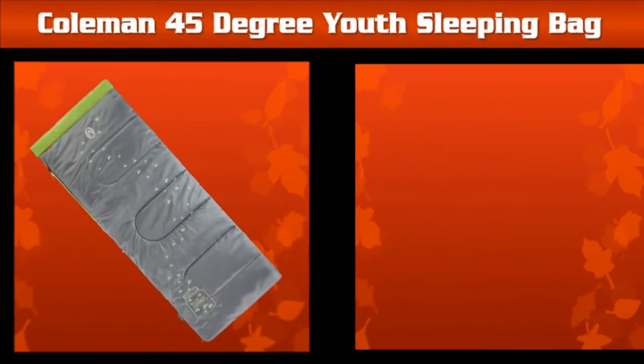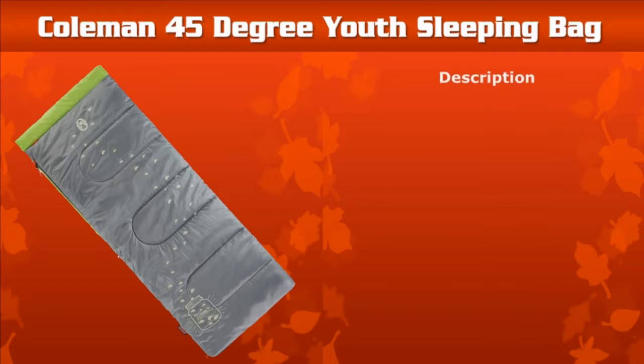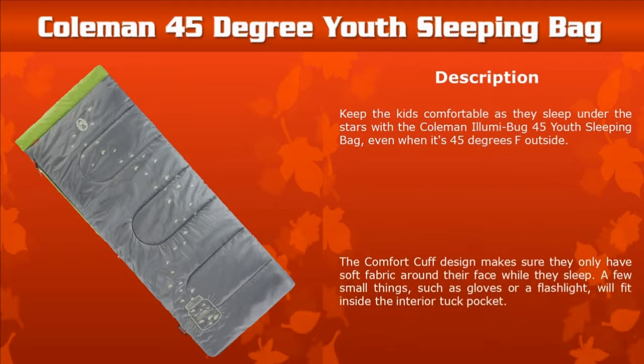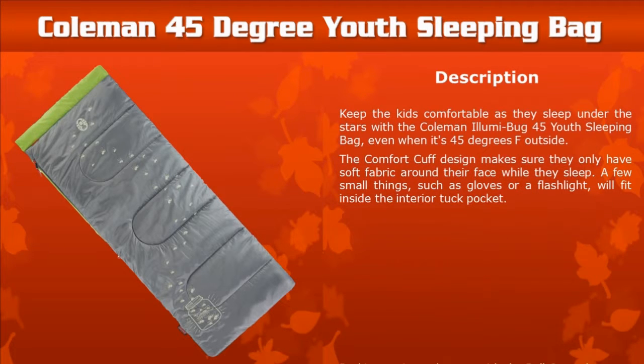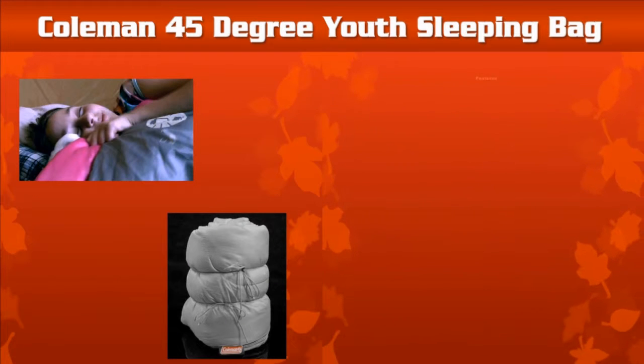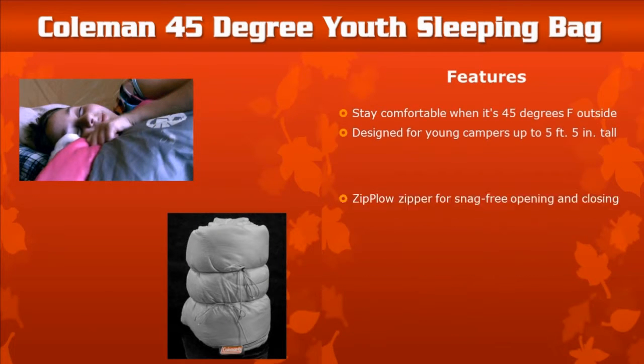Coleman 45-Degree Youth Sleeping Bag: Keep kids comfortable even when it's 45 degrees Fahrenheit outside. A few small things will fit inside the interior tuck pocket, and it packs up easily with the roll control system. Features of the Coleman Youth Sleeping Bag are shown below.